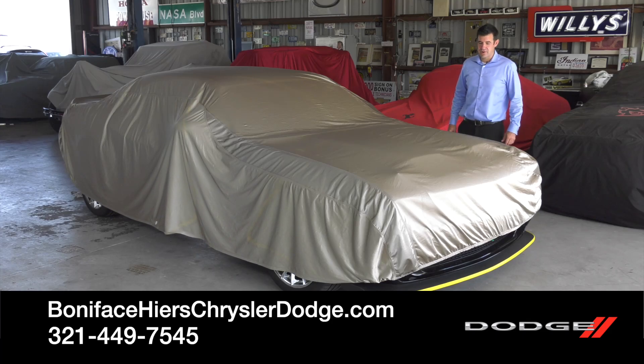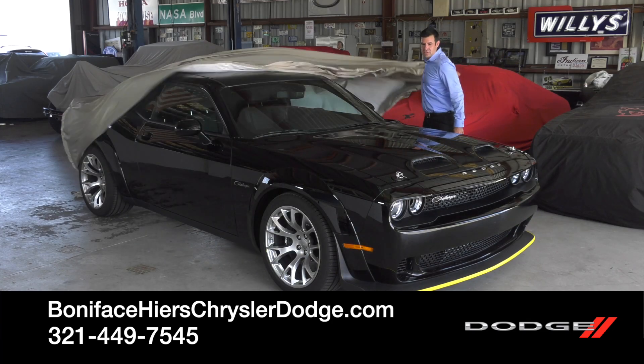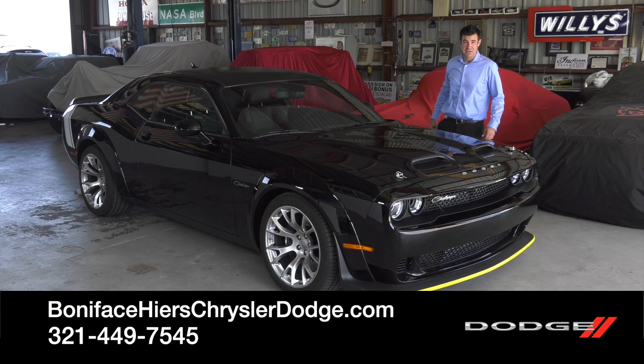Hi, I'm Kevin Preston with Boniface Hires Auto Group, and I'm here to tell you about the Dodge Challenger 2023 Black Ghost Special Edition.